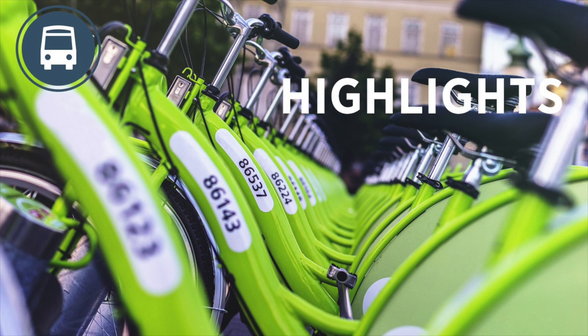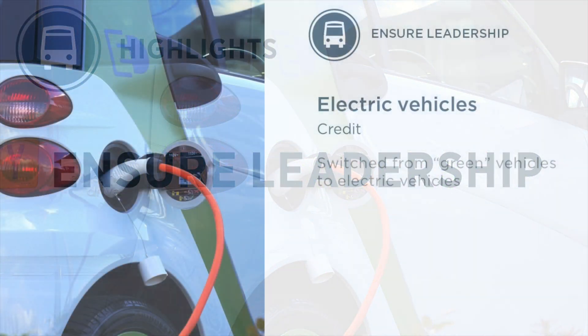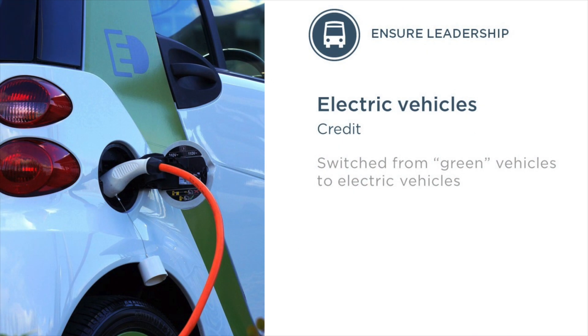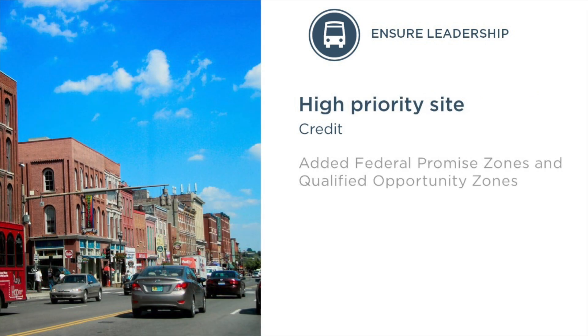In order to remain a leadership standard, several updates needed to be made. First, we recognized that due to rapid growth in the green vehicles market, we needed to focus on electric vehicles specifically. Next, in the reduced parking footprint credit, we updated the reference standard to the fourth edition of the Institute of Transportation Engineers standard to stay current. And finally, we added Federal Promise Zones and Qualified Opportunity Zones to the list of referenced federal standards.